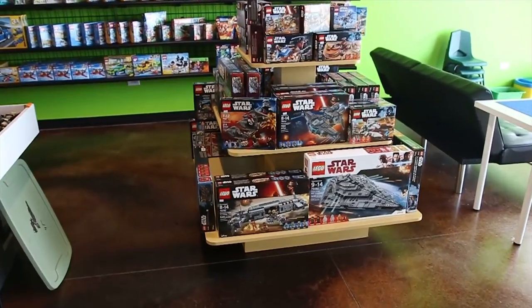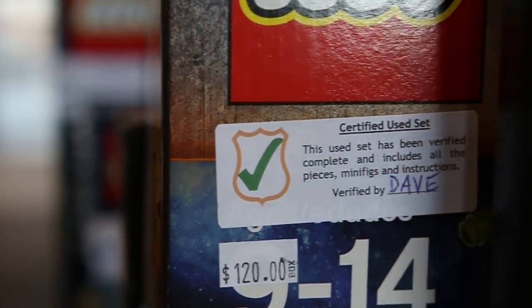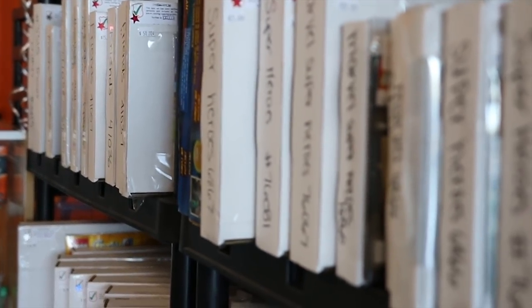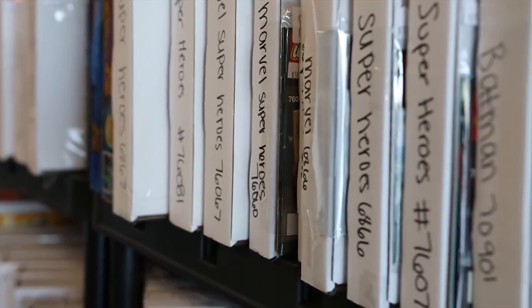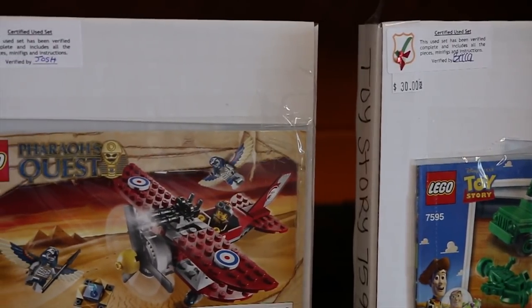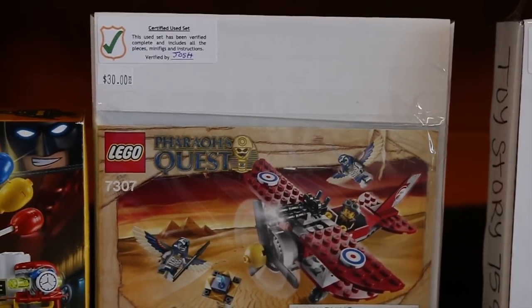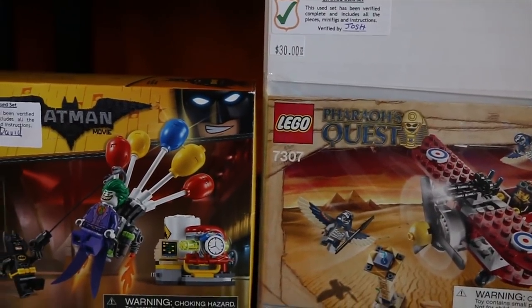We also have a special thing that we do here — we actually certify some of our sets. What we do is go through our used sets and verify that they're 100% complete with all the minifigures, stickers, instruction manuals, and everything else like that. Then we repackage them either in the original box or an aftermarket box that we carry, and sell them at a nice discounted price off the new box price, but you still get to put it together.